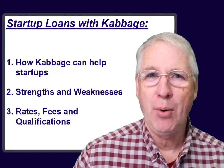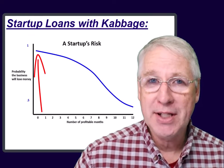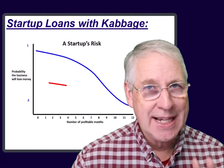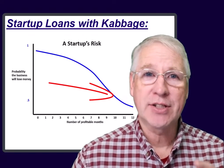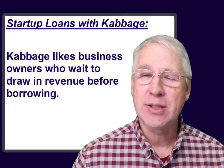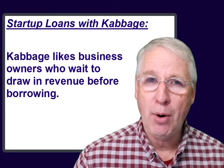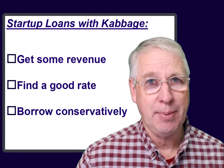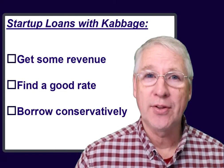The most risky point of a startup business is actually the very beginning. The first money you spend has the lowest probability of ever getting repaid, but as you continue to have success operating your business, generally speaking, that risk decreases. So it makes sense to wait until you have at least a small amount of revenue coming in before you begin to borrow any money. And if you do borrow money early on in the startup stages, the rate of interest you're going to pay matters even more, so it makes sense to search for a lender with competitive rates.